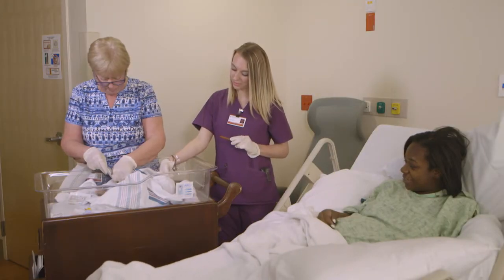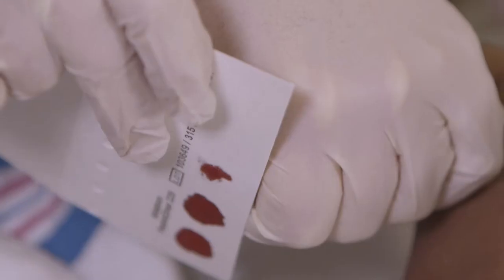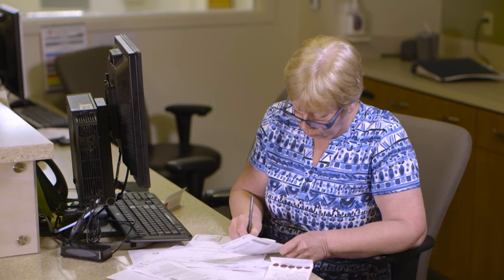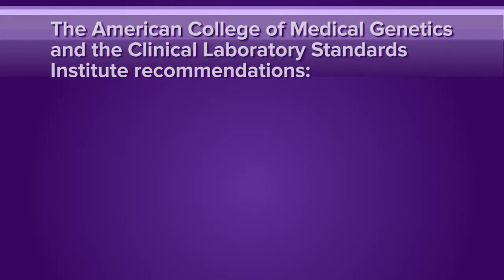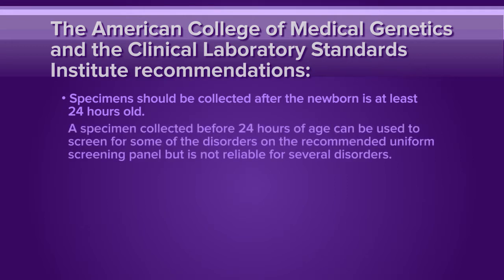This segment describes the importance of collecting and sending the cards in a timely manner to avoid delays in getting results to healthcare providers and potentially life-altering treatment to infants. Inappropriate collection, inadequate demographic information, and poor collection of blood specimens all contribute to delays in notification of abnormal results. The American College of Medical Genetics and the Clinical Laboratory Standards Institute recommend that specimens be collected after the newborn is at least 24 hours old. A specimen collected before 24 hours of age can be used to screen for some of the disorders on the recommended uniform screening panel, but it is not reliable for several disorders.